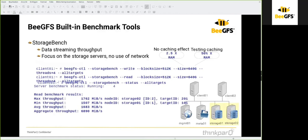BeeGFS has a built-in benchmarking tool called 'beegfs-ctl --storagebench'. You can choose between a write or read benchmark, set the block size and file size, and the storagebench will create multiple threads. The '--alltargets' flag tells it to run on all storage targets defined in the BeeGFS cluster at once. After the benchmark completes in the background, you can review the results including maximum throughput, minimum throughput, node ID, target ID, average throughput, and aggregated throughput across all storage devices.